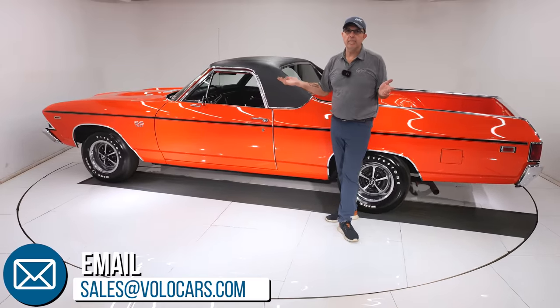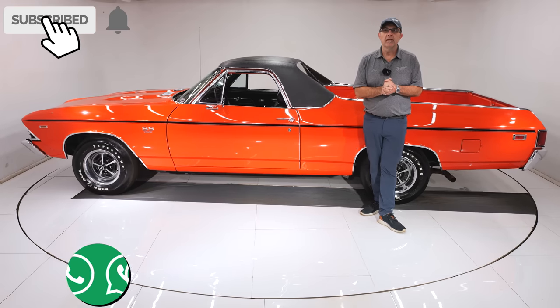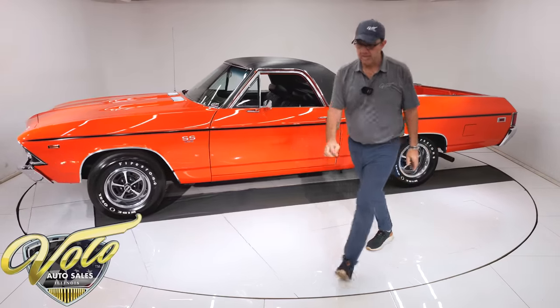The right guy would probably pay north of 150 for this car — I'm not asking anywhere near that. Subscribe to our YouTube channel, click the bell icon and you'll be notified when the next one's posted. Thanks for watching.